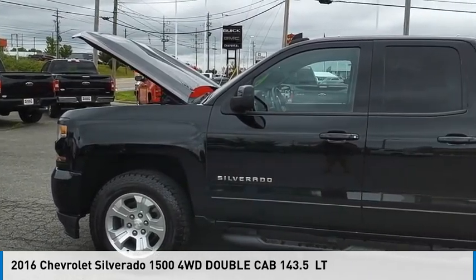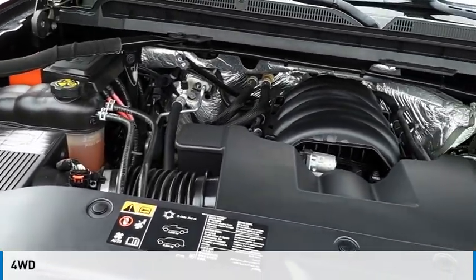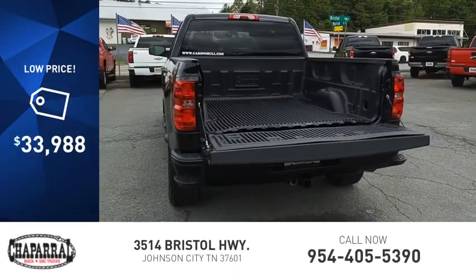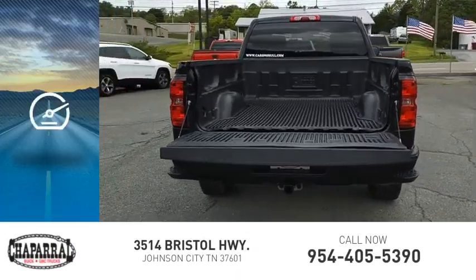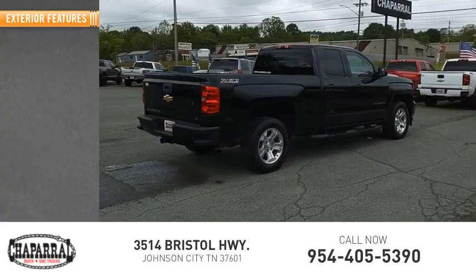Stop by and take a look at the 2016 Silverado 1500. This vehicle is powered by a four-wheel drive, eight-cylinder, 5.3-liter engine and is priced below $35,000. This vehicle has less than 85,000 miles. Here are some of this vehicle's great options.